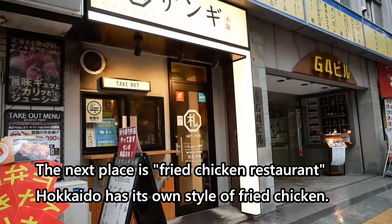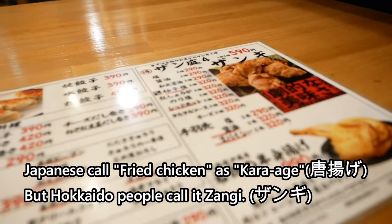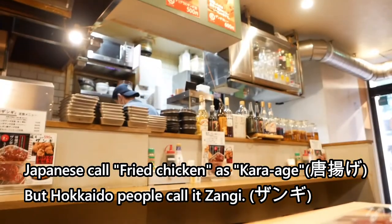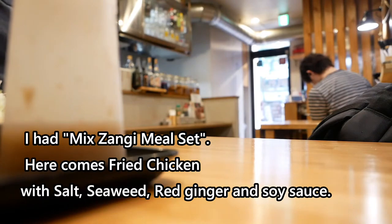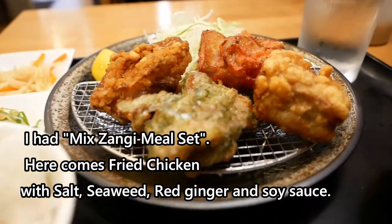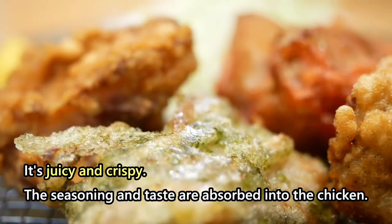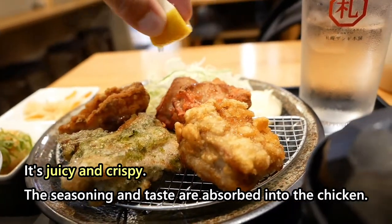The next place is a fried chicken restaurant. Hokkaido has its own style of fried chicken. Japanese call fried chicken as Karaage, but Hokkaido people call it Zangi. I had mixed Zangi meal set — fried chicken with salt, seaweed, red ginger, and soy sauce. It's juicy and crispy. The seasoning and taste are absorbed into the chicken.